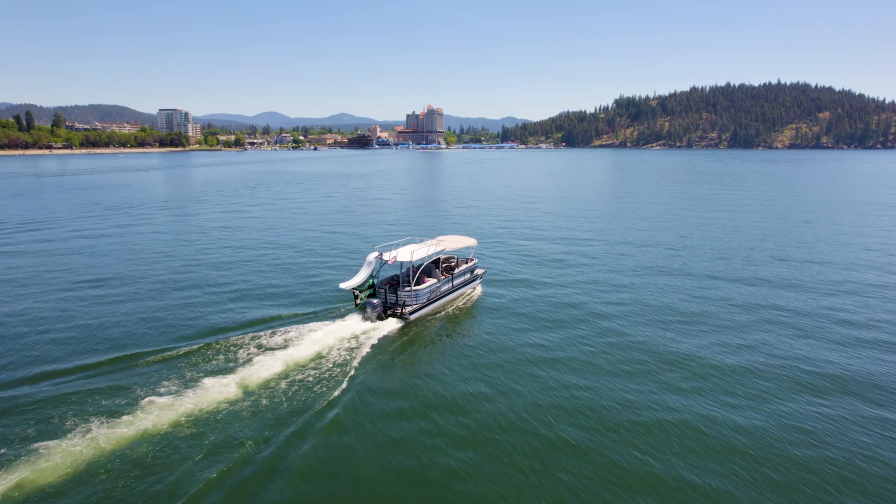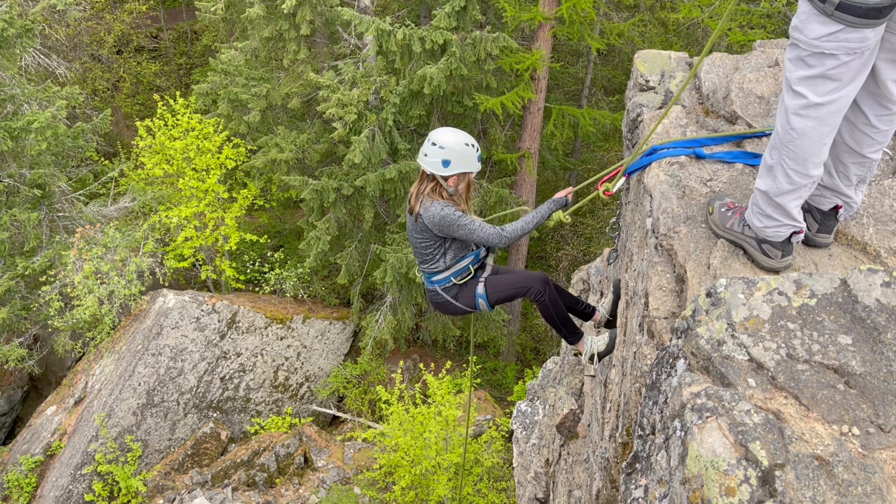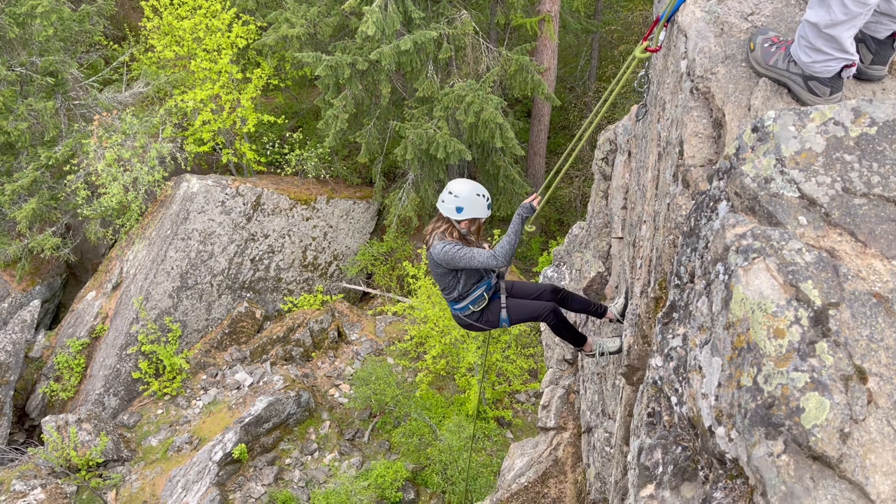Are you curious what $750,000 will buy you in Post Falls, Idaho? Let's go find out. Welcome back. This is Seth Horst with 10-8 Real Estate Team focusing on the Coeur d'Alene, Idaho area, and we are back in Post Falls looking at some homes here.